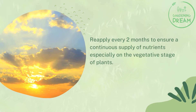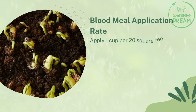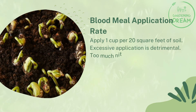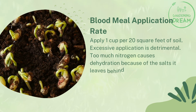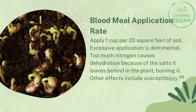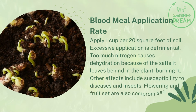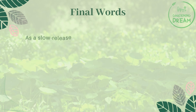Blood meal application rate: apply one cup per 20 square feet of soil. Excessive application is detrimental — too much nitrogen causes dehydration because of the salts it leaves behind, burning the plant. Other effects include susceptibility to diseases and insects; flowering and fruit set are also compromised.